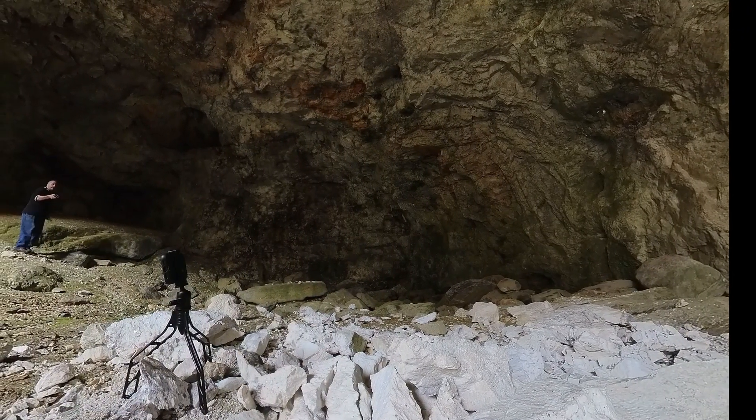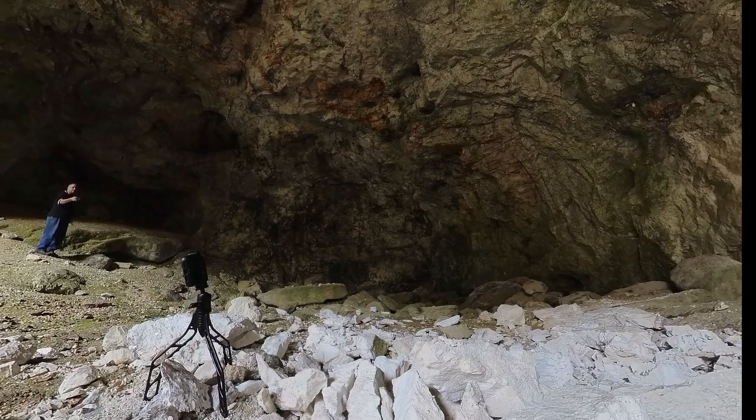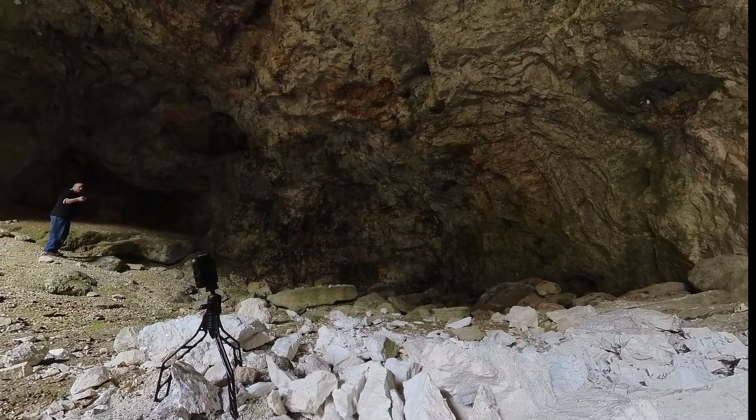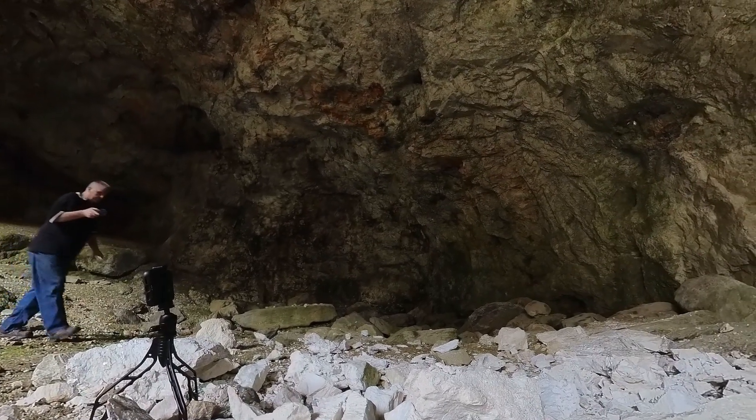Obviously I'm not as close to it and it's not as bright, but if it was dark in here it would be very easy to see.